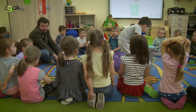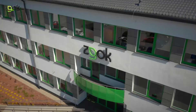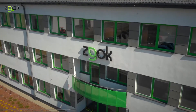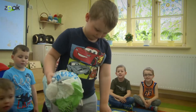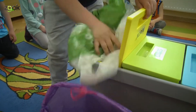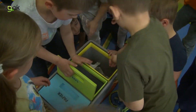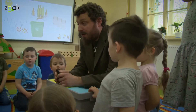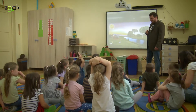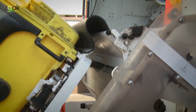Edukatorzy ze ZGOK w Olsztynie spotykają się z dziećmi bardzo często. Przychodzą do szkół i przedszkoli, zapraszają także dzieciaki na wycieczki do Zakładu Unieszkodliwiania Odpadów Komunalnych w Olsztynie, by tam zobaczyły, co dzieje się ze śmieciami, które z ich domów trafiają na śmietniki. To najlepszy sposób na edukację ekologiczną. Dzieci już wiedzą, na czym polega segregacja i dlaczego jest taka ważna dla środowiska naturalnego.